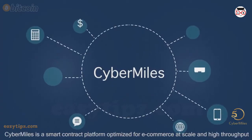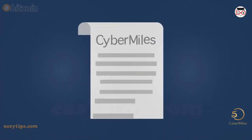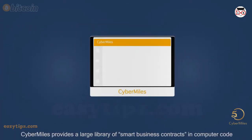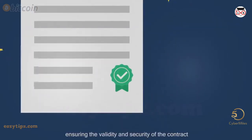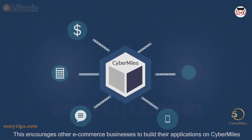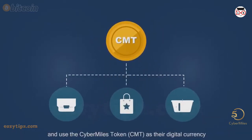CyberMiles is a smart contract platform optimized for e-commerce at scale and high throughput. CyberMiles provides a large library of smart business contracts — computer code which can be triggered, executed, and transparently recorded on the blockchain without human intervention, ensuring the validity and security of the contract. This encourages other e-commerce businesses to build their applications on CyberMiles and use the CyberMiles token, CMT, as their digital currency.